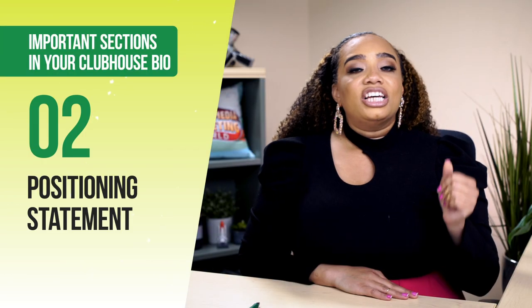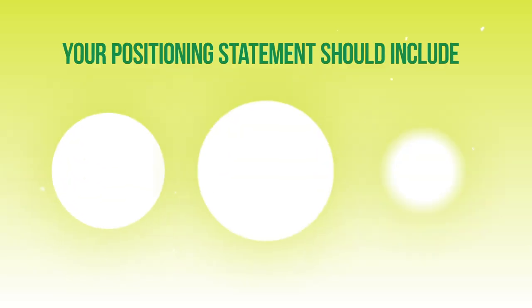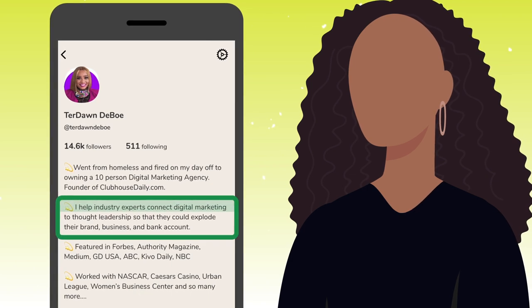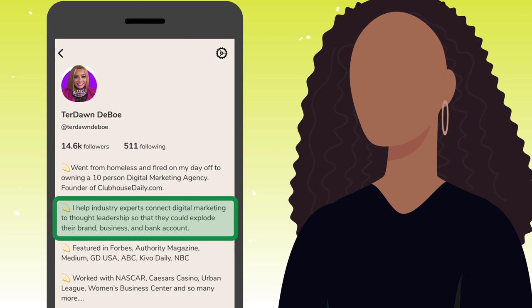The next section should have your positioning statement. This is the next thing that people will know you for. Your positioning statement should contain three things: who you are, what you do, and who you help. For example, I put: I help industry experts connect digital marketing to thought leadership so they can explode their brand, business, and bank account.